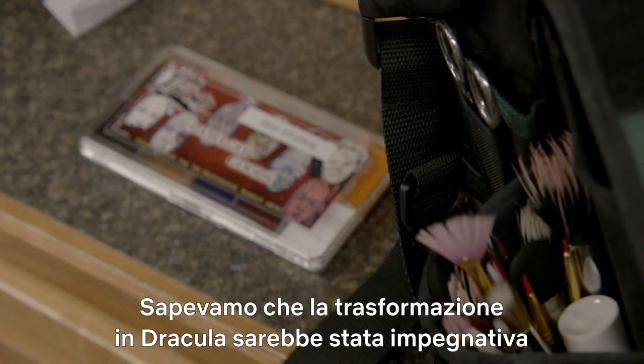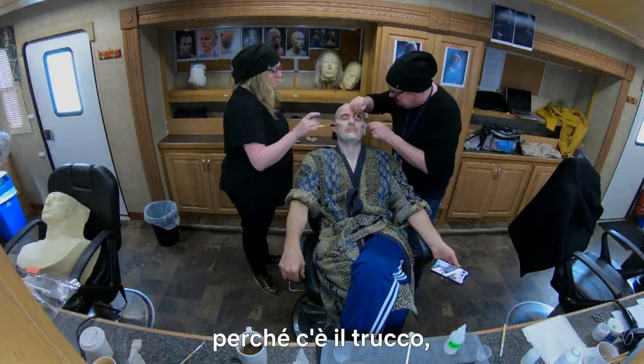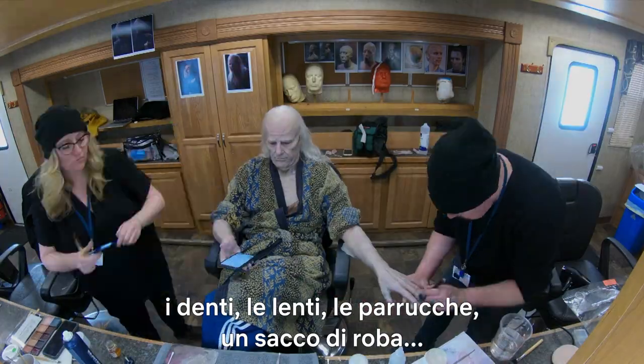We knew that Dracula was going to be quite a difficult thing for him to get through, because he's got make-up, teeth, lenses, wigs — a lot.